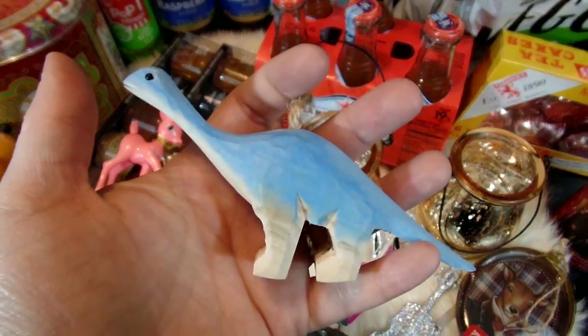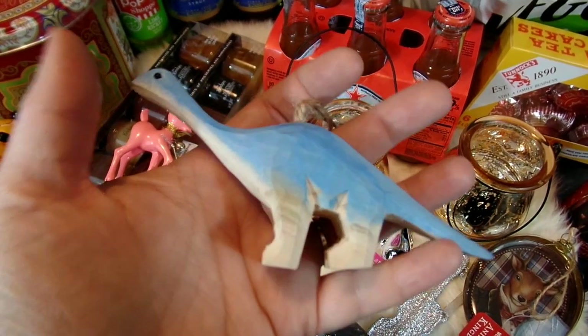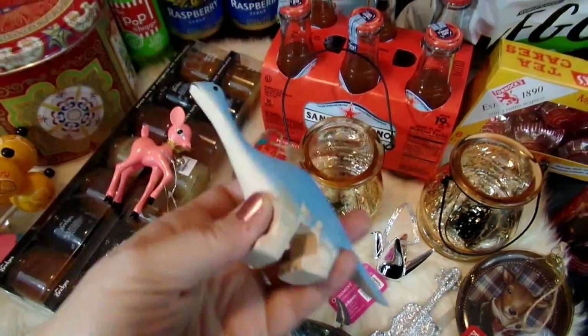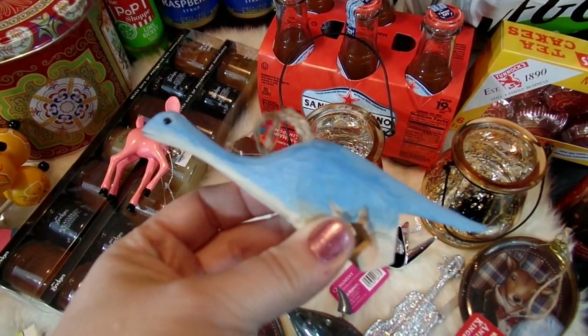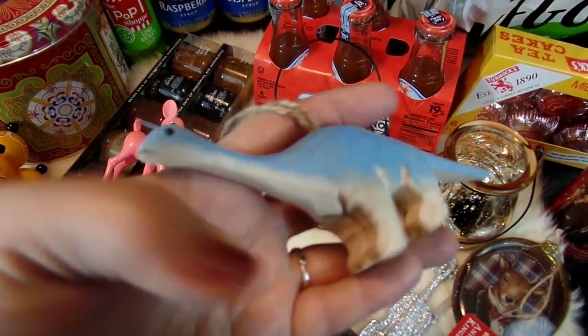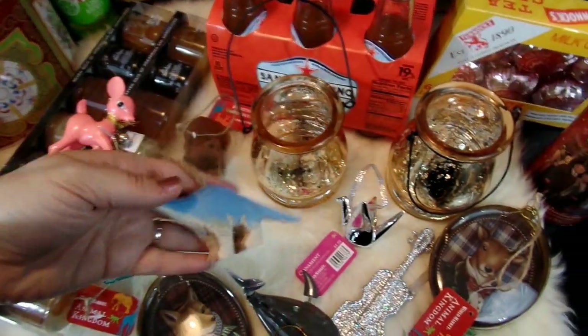I also could not resist this dinosaur ornament — I thought it was so whimsical. They had a lot of dinosaur ornaments and I really wanted to bring them all home, but I was especially drawn to the light blue color of this one. I'm not sure where I'll work it into my decor, but I just thought he was too cute to pass up.